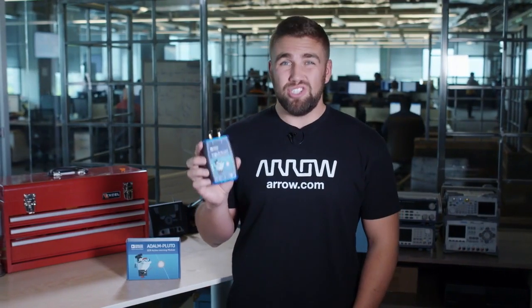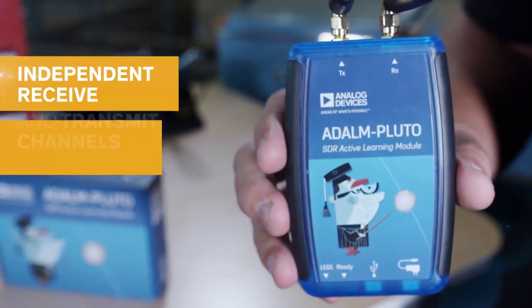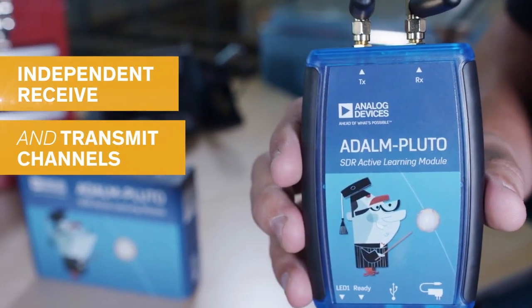Small enough to fit into a shirt pocket, the Pluto SDR works as a portable lab. It features independent receive and transmit channels that can operate in full duplex, and it can generate or acquire RF analog signals from 325 MHz to 3.8 GHz at more than 60 MHz per second.